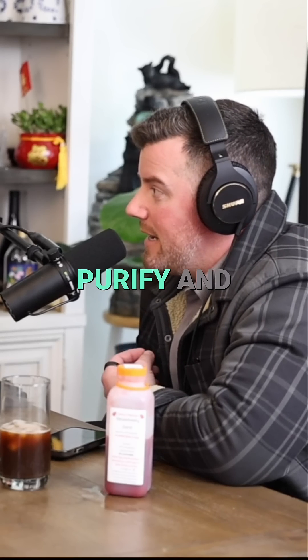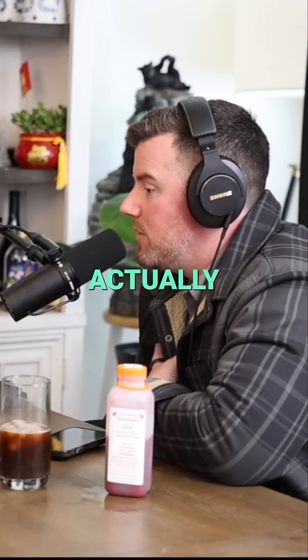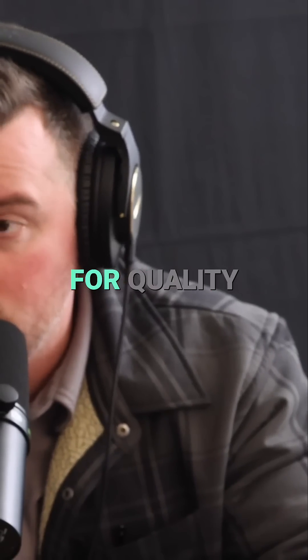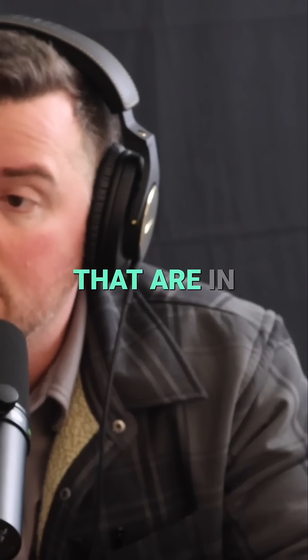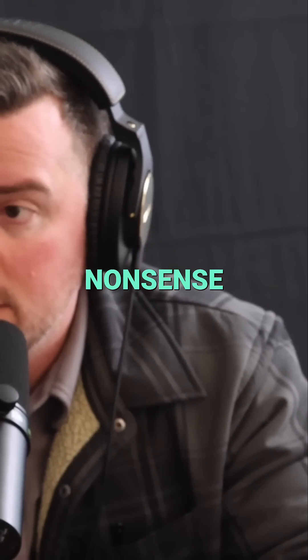Right now there's a huge push to purify and qualify what's in exosome products, because a lot of it is nonsense. I'm actually doing a study with the UCLA proteomics core where we're looking to create a mass spectral fingerprint for quality exosomes, so that companies selling these products can send them in and validate that they're legitimate. Because a lot of companies selling these products are just pirates — they're selling garbage.